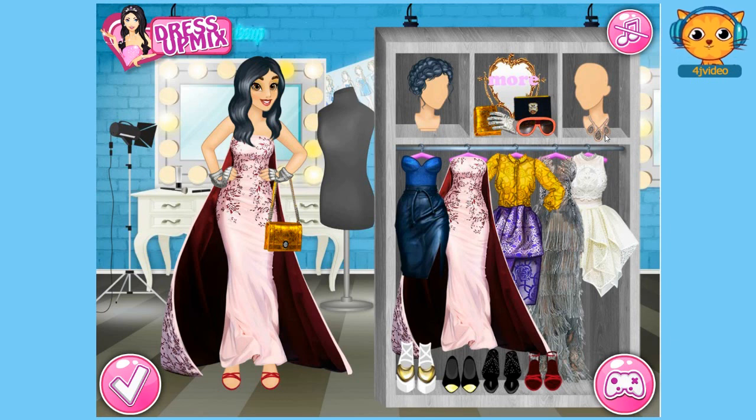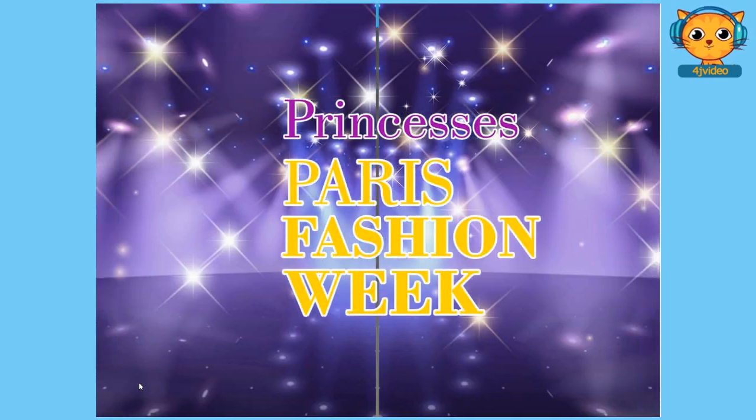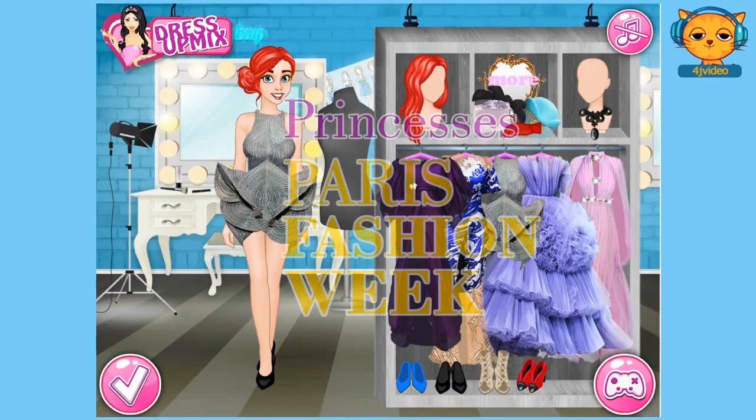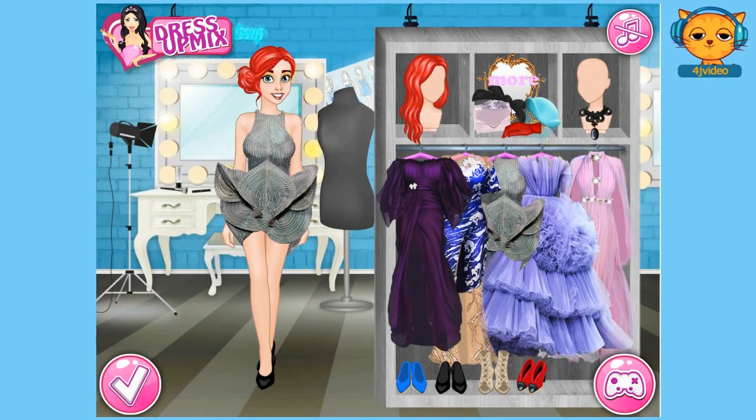And a necklace — I think I love this necklace guys, or how about this? I think I like that necklace guys. Okay so guys we're finished with Princess Jasmine. Let's move on to our last princess, Princess Ariel. Let's click on her now and we're going to dress her up for the Fashion Week. Let's choose a hairstyle for her guys.